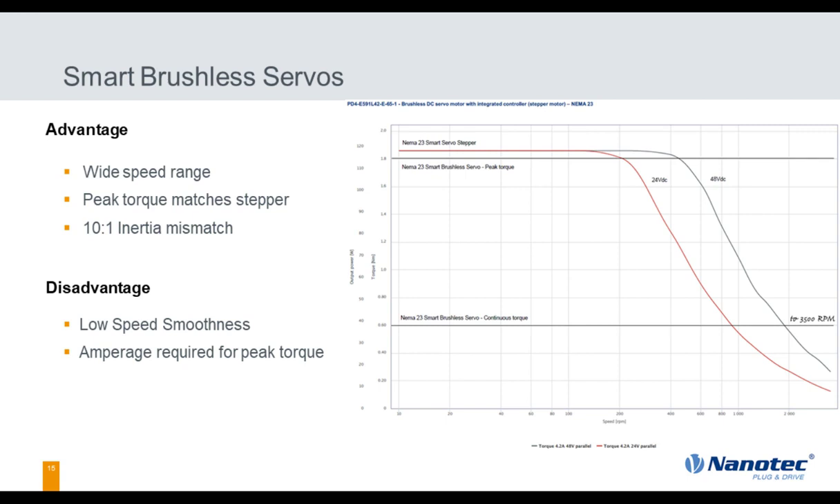The brushless servo can do anything a servo stepper can do, plus offers a wider speed range. But even if your application is only 400 or 500 RPM, if you need that peak torque, the torque-speed curve on the servo stepper may cut right down through that range and be too close to the limit. Anything beyond that line in any direction will drive you toward a brushless servo. The disadvantage is much the same: below 20 RPM you'll start seeing encoder resolution drop out.